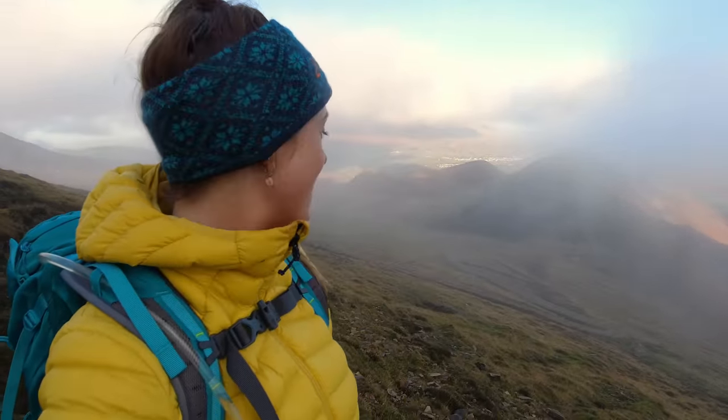We just made it to Sailfell and pretty much the only reason I wanted to do this horseshoe was for this squiggly path here. So this is Sail. Has it been worth it for the path? Oh yeah, absolutely.